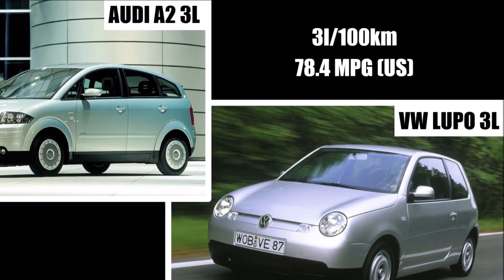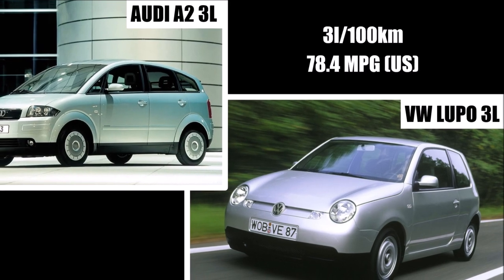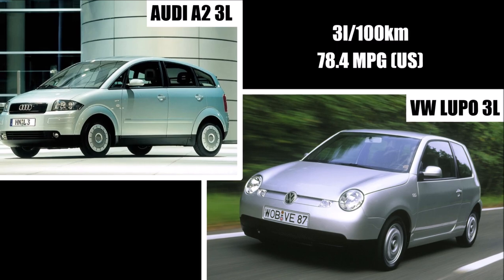Today we will take a closer look at a very interesting internal design competition within the VW Group — the challenge to build the best car with only 3L fuel consumption per 100km.